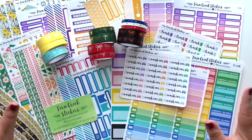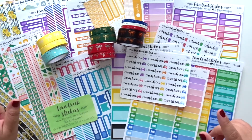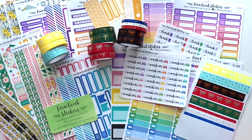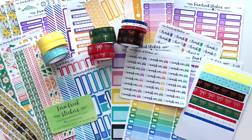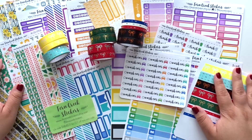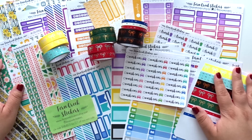So that is everything that I picked up from Fern Creek Stickers and Simply Gilded. You guys it was a great happy mail day — I'm so very excited, I cannot wait to start using these things. Anyways if you guys like this video please give it a thumbs up, and if you haven't done so already please make sure you subscribe so you don't miss out on any future videos. I'll catch you guys next time, bye.